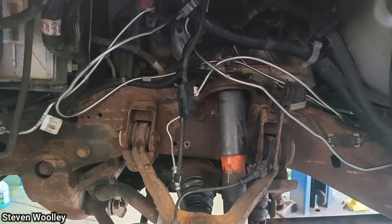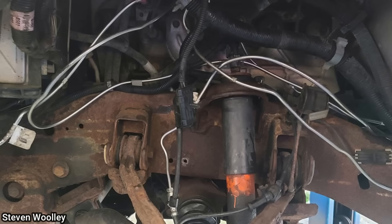This customer came in as their brakes don't work after they installed new brake lines. The technician said the customer even bought the pre-bent lines, but he said he had no clue where they went.